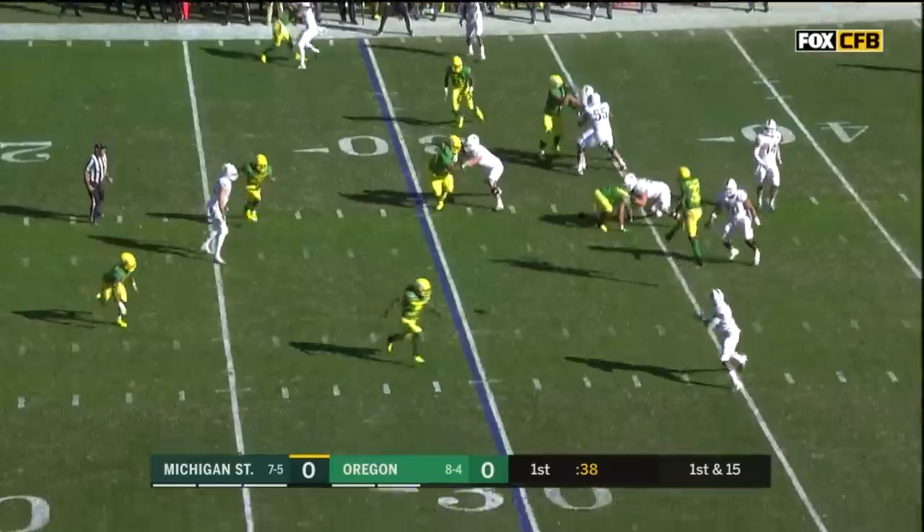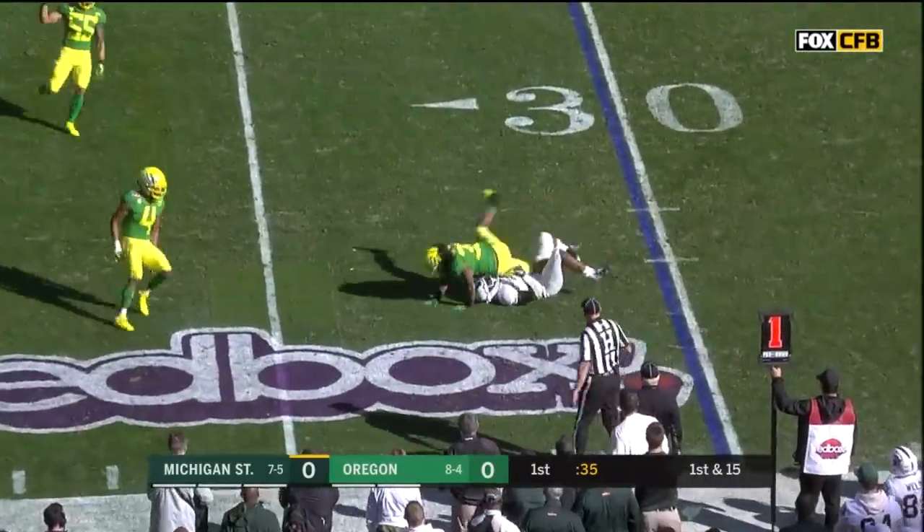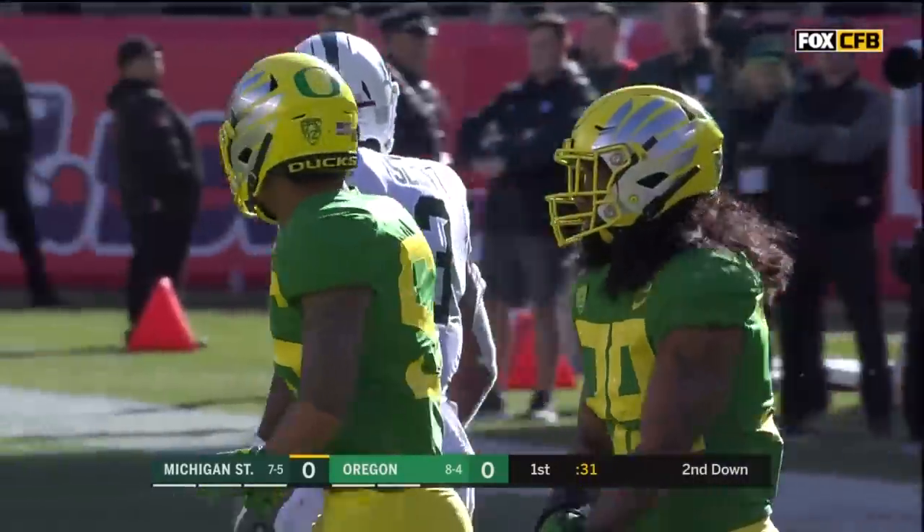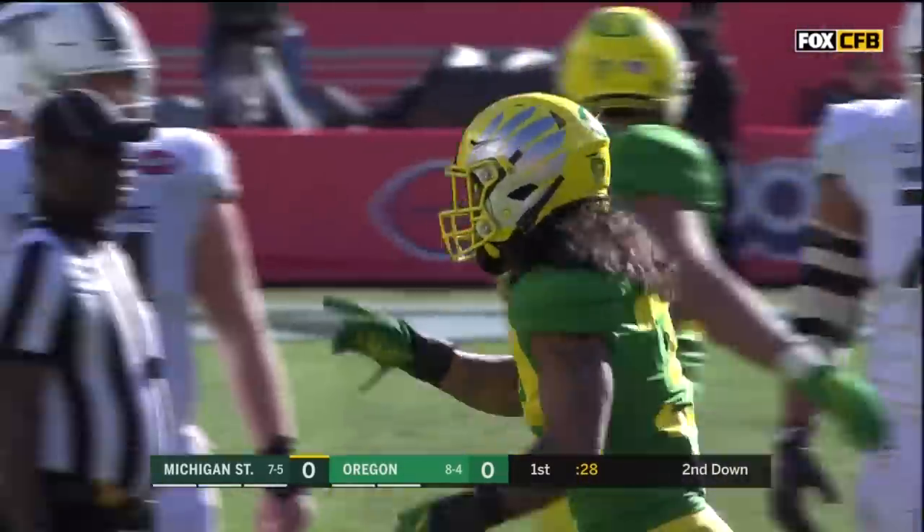On first down they swing it out to LJ Scott, pulled down — what a nice open field tackle by Kalana Apelu, their second leading tackler despite missing the last three games.